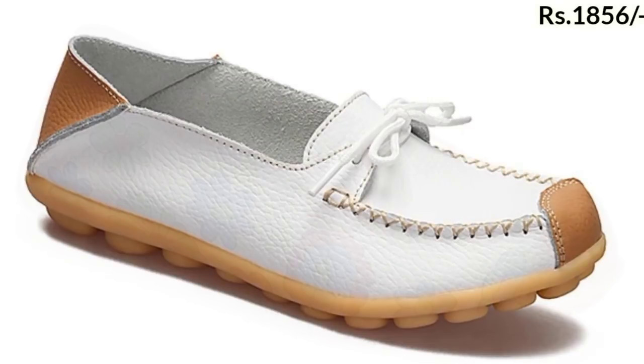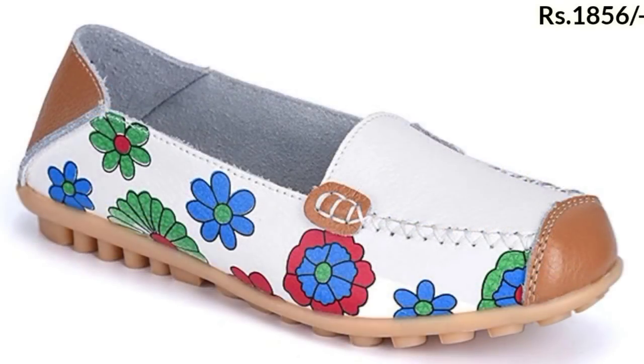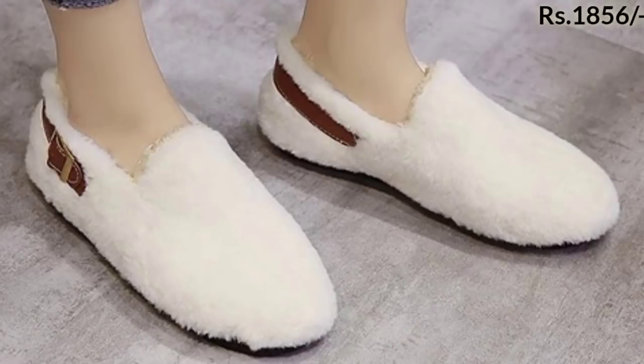So keep watching till the end so that you get to know about this whole collection of beautiful designs in different types of styles.